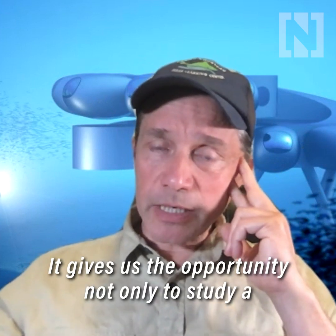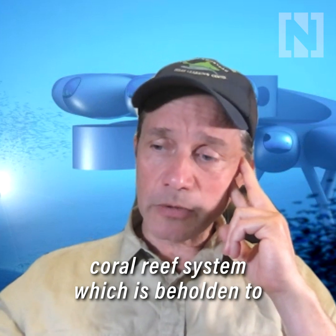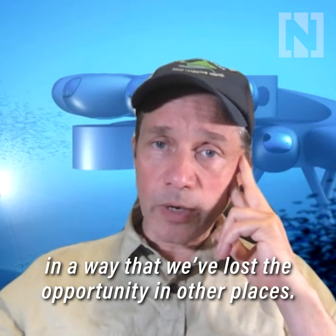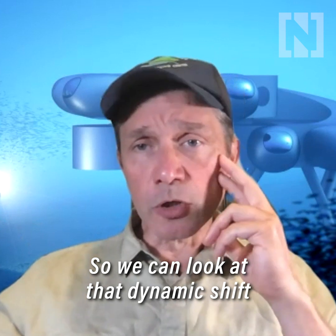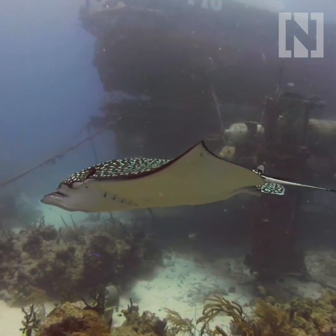It gives us the opportunity not only to study a coral reef system, which is beholden to climate change related issues, in a way that we've lost the opportunity in other places. So we can look at that dynamic shift, or that resilience, depending on what's happening.